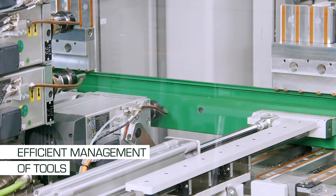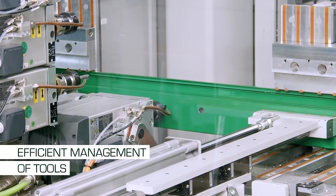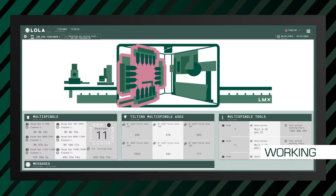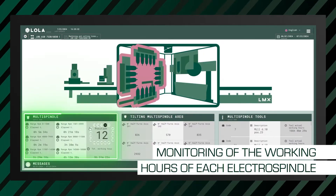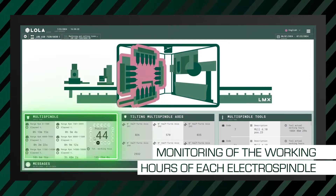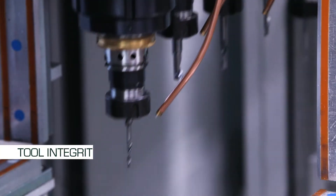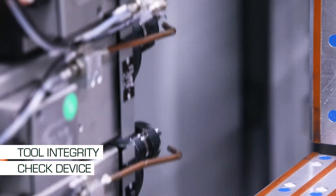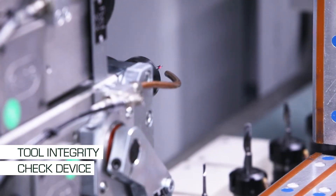A second focus is the efficient management of tools. We are able to accurately program their lifespan because the working hours of each electro spindle are constantly monitored. The system also includes a device that checks the integrity of the tools and reports wear, ensuring that we always start work cycles with tools in perfect condition.